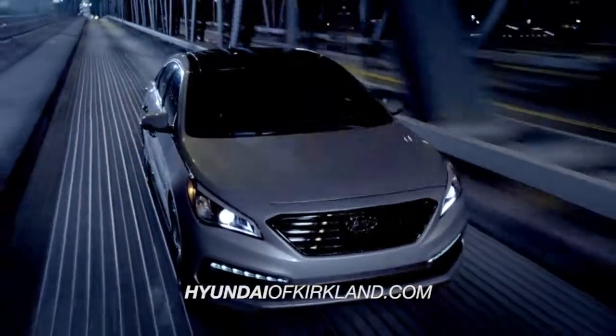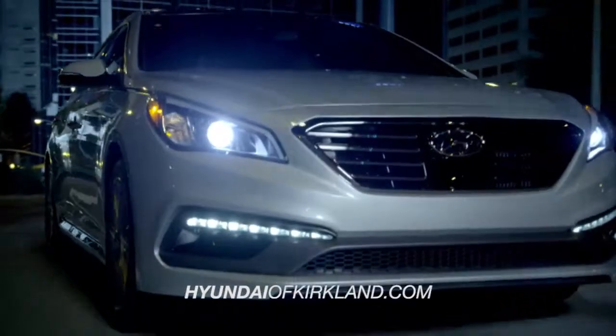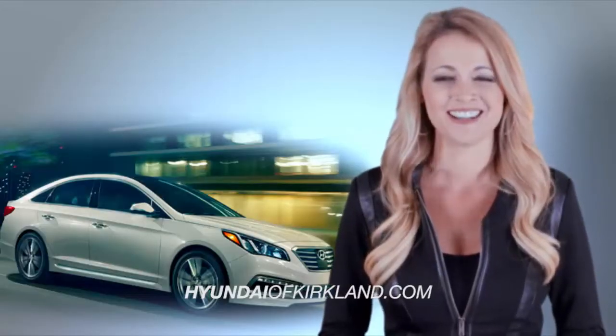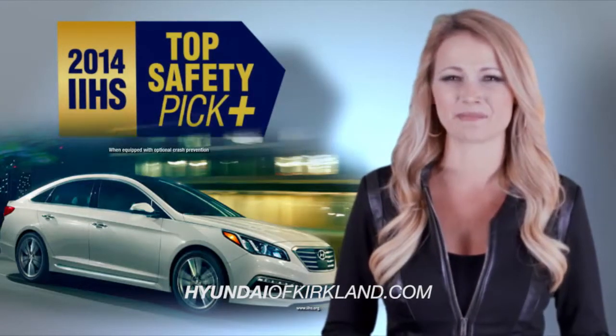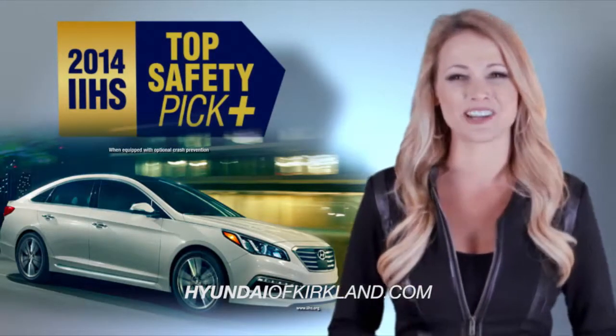When it comes to safety, the 2015 Sonata has more innovation than ever before. No wonder it was named a 2014 IIHS Top Safety Pick Plus when equipped with optional crash prevention.